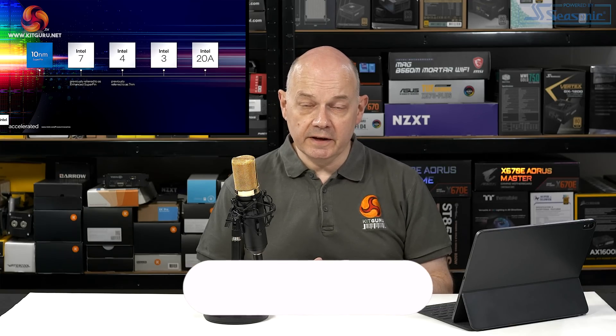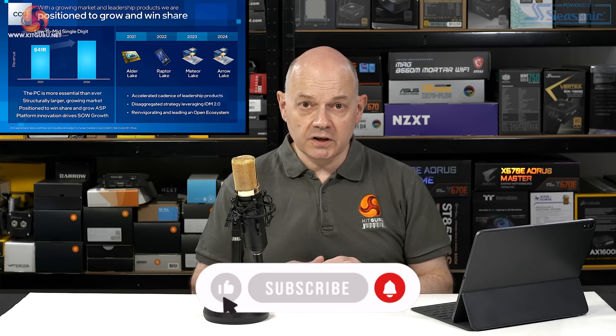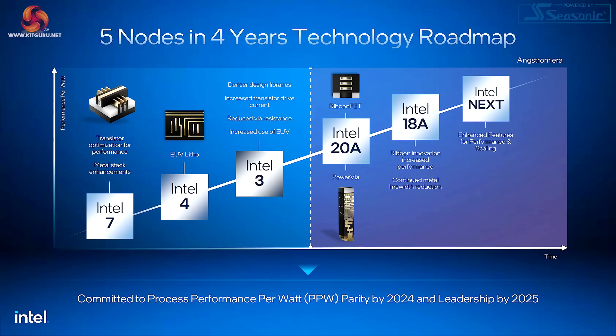Recently I made a video about Intel's plans to deliver five production nodes in four years. I'd go so far as to say not so much a plan as a promise. Loads of detail, very interesting information about the technical aspects of their production nodes, and also plenty of information about the products that will come as a result of their production techniques. The nodes coming in the very near future are interesting, however Intel is promising huge leaps forward when it comes to their 20A and 18A processes.